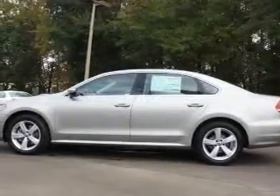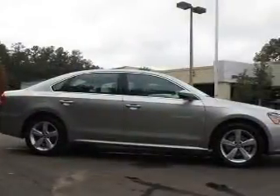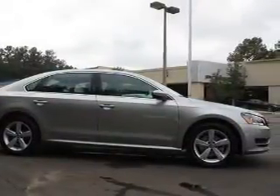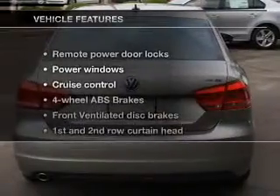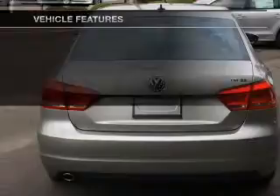Stand out from the crowd with premium wheels. The anti-lock braking system will help deliver you safely to your destination. Indulge in the comfort of heated seats, and memory settings are one of many features. With these notable features, you won't want to miss out on the opportunity to own this amazing ride.